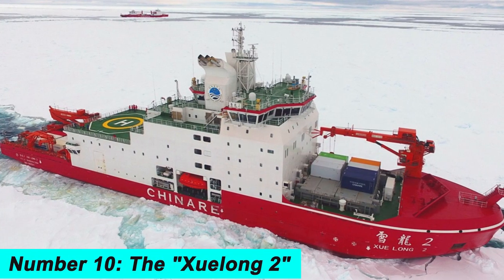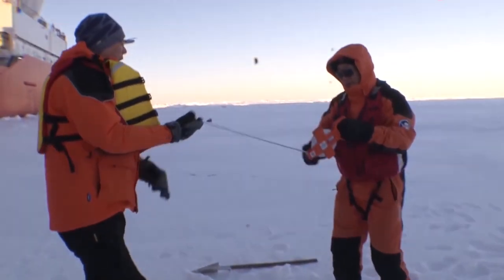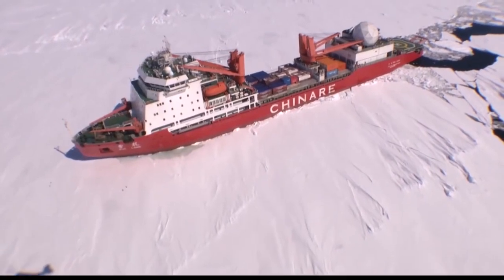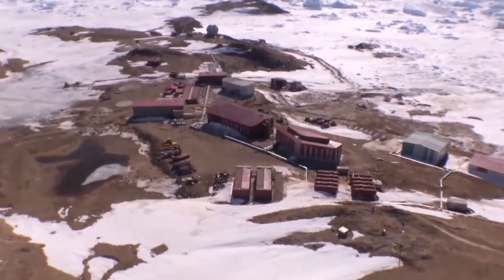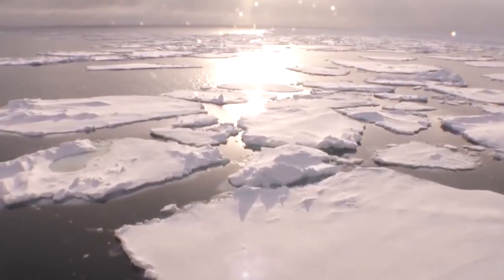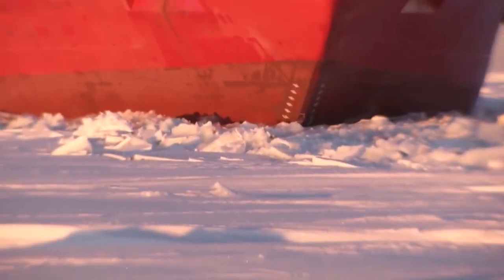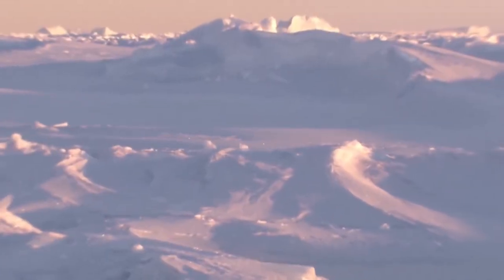Number 10. The Xulong 2 is a Chinese icebreaker used for icebreaking, scientific research, and oil spill response. It has a maximum icebreaking thickness of over 9.8 feet and is equipped with a powerful propulsion system. Built in 2019 and owned by the China Ocean Mineral Resources Research and Development Association, it carries advanced scientific instruments and can accommodate up to 120 crew members. It is a testament to modern icebreaking technology and the importance of scientific research in understanding and protecting our planet.